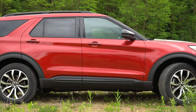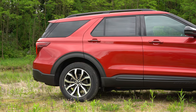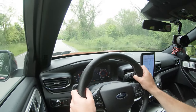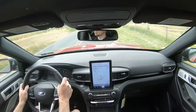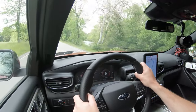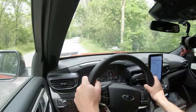Up front you get a MacPherson strut suspension with a 32mm front stabilizer bar. In the back, multi-link independent rear suspension with a 22mm rear stabilizer bar and gas-pressurized shock absorbers — uniquely tuned for the Explorer ST specifically. Steering feel is absolutely wonderful, especially in Sport mode. Ride quality is surprisingly very good; a sport-tuned suspension doesn't sacrifice as much comfort as you'd expect, which is a very good thing.